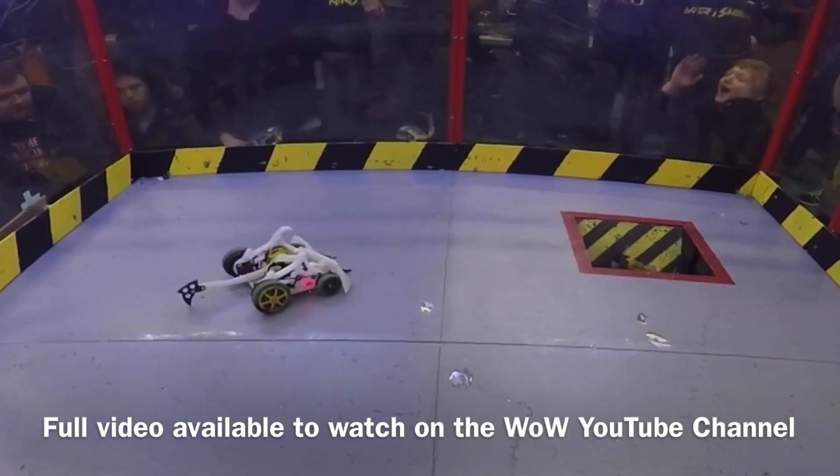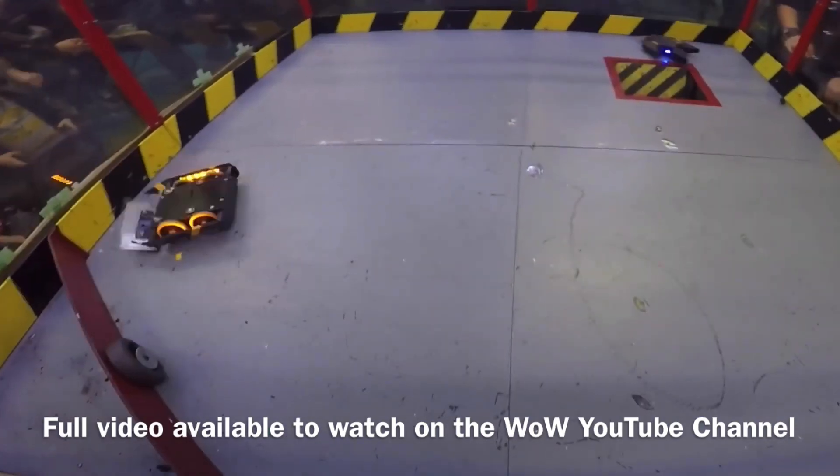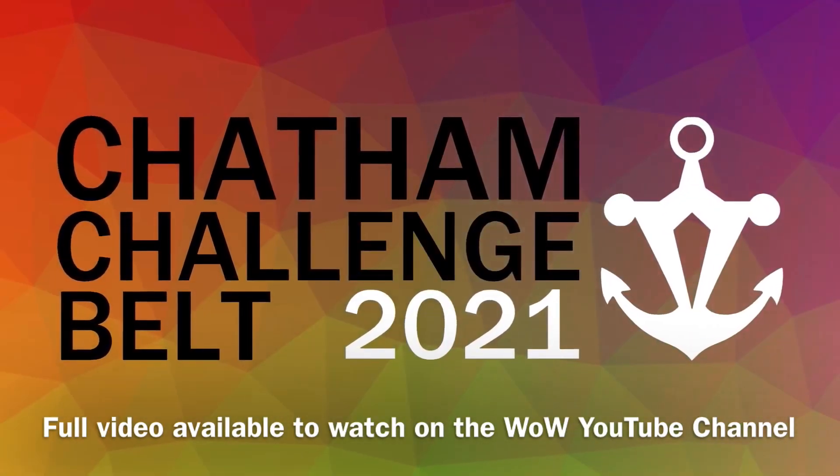A trailer for the event is up on the channel right now, and you can find it in the end cards at the end of this video — be sure to go and check that out. The official name is the Chatham Challenge Belt 2021. And that's about all for this time. I hope you've enjoyed this video. If you have, give it a like. Do subscribe to the channel if you're new, and be sure to check out World of Woodrow on Facebook to keep up to date with all the latest news. We'll see you next time for more news.